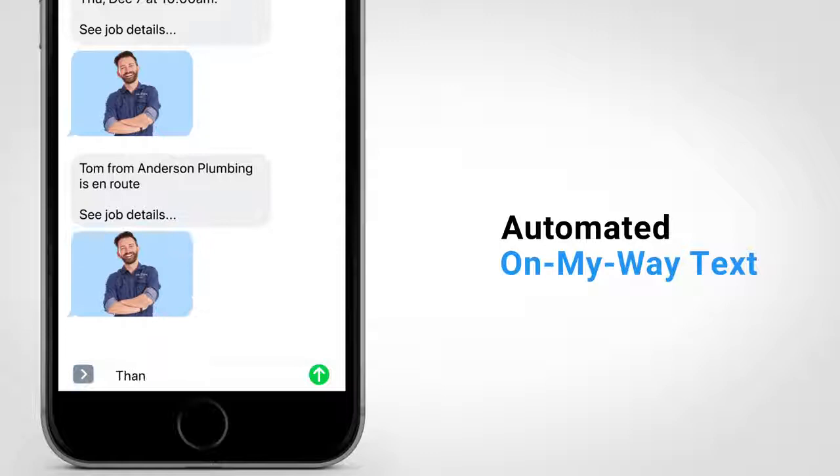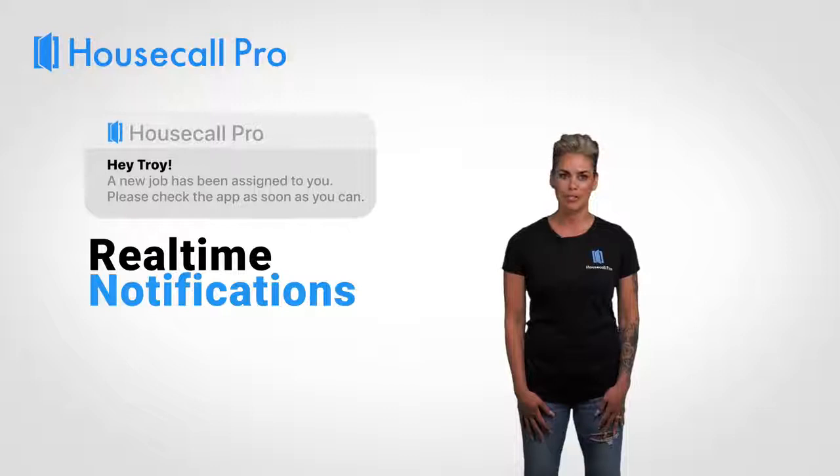Automatic text messages will be sent to your customer when the job is scheduled, when you're on your way, and when the job is complete, keeping your customers in the loop at each step of the job. All the text connected to the job will be notified in real time on their app anytime a change takes place.